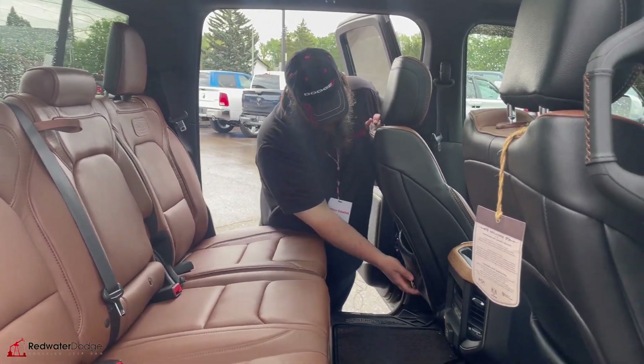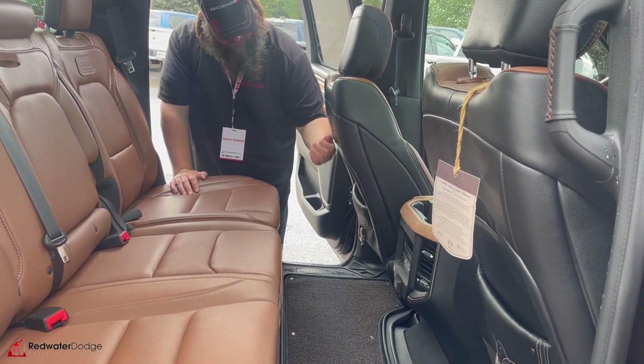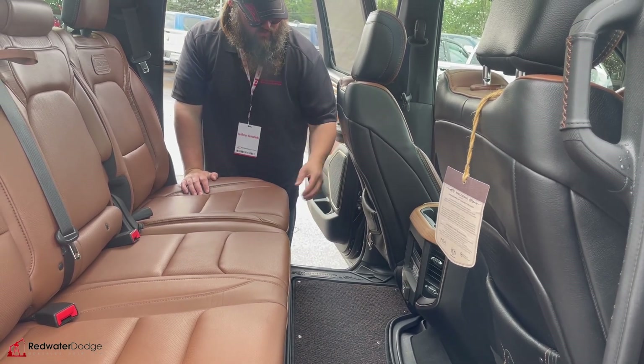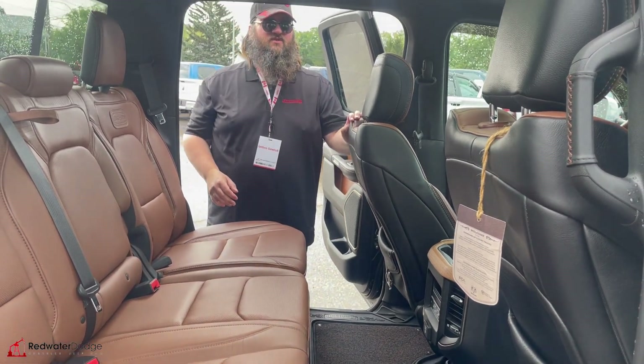Storage behind the seats — these clips here are on the outside now. The old ones you actually used to open and have to flip up, and then the storage was inside. Well, they got smart and just made it for show, but you can still get in there for storage, which is awesome.